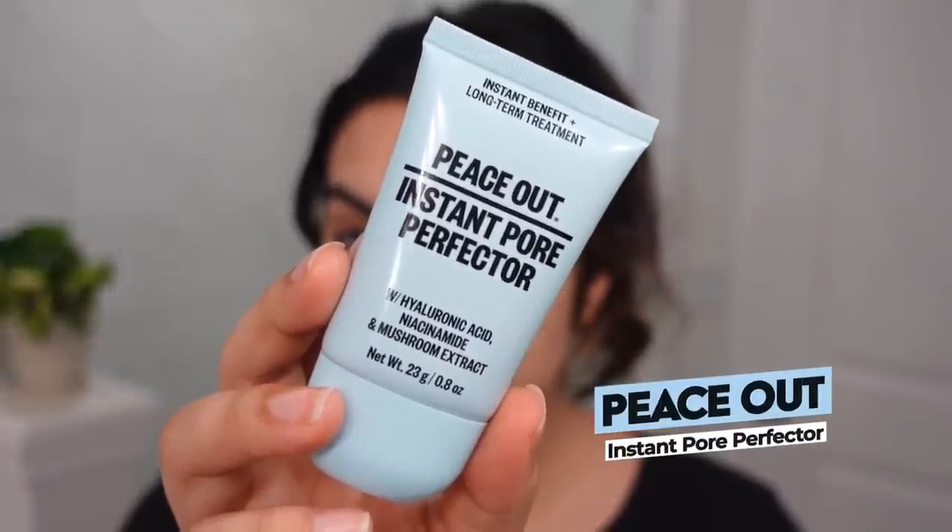I want to talk about a makeup-slash-skincare product: the Peace Out Instant Pore Perfecter. This is a trend I'm seeing in makeup a lot recently — this beautiful marriage of skincare ingredients in makeup products. Not necessarily because you'll get a ton of skincare benefits from a primer, but products that are skincare-makeup hybrids tend to be a lot gentler. They often don't contain fragrance or fragrant compounds, which used to lurk in my base makeup and make my skin feel really itchy after a couple of hours.